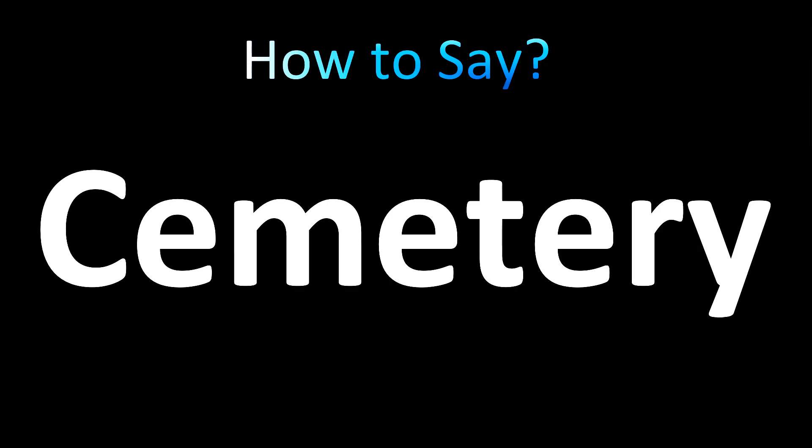Now in the US, it is not pronounced that way — and for once the Americans do not skip a syllable, which is generally the other way around. The US pronunciation is 'cemetery': se-me-te-ry. The stress is still on the first syllable: cemetery, se-me-te-ry.